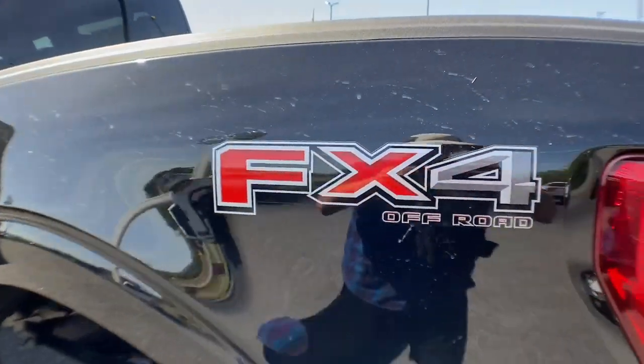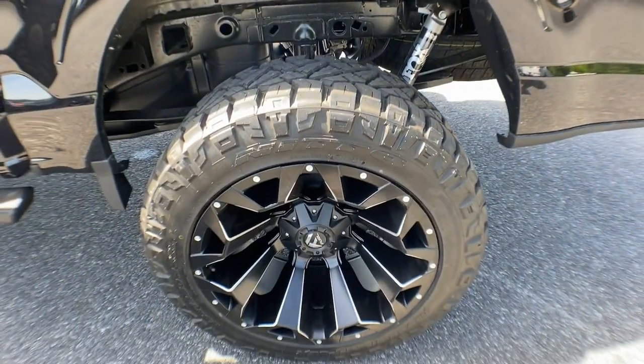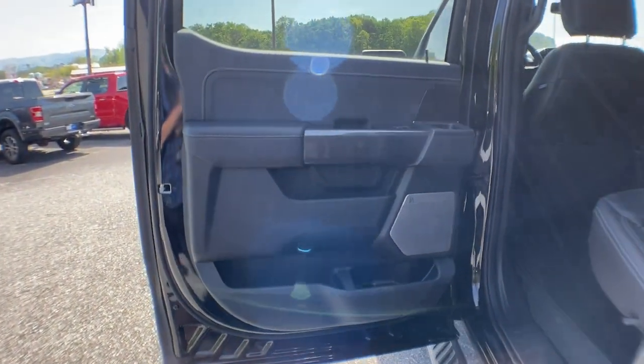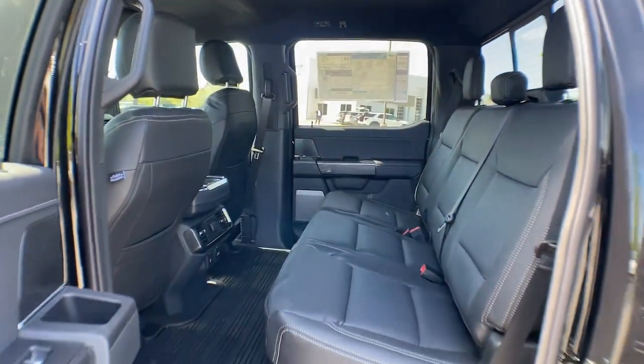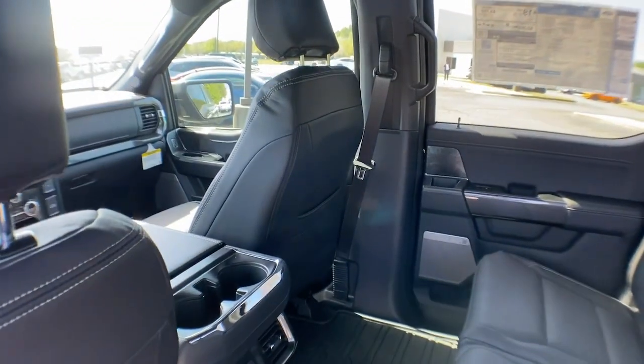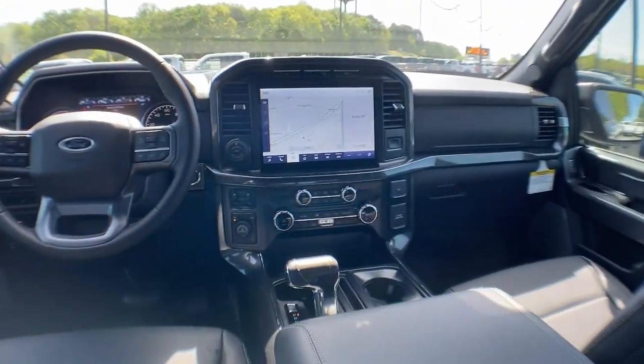These are just some of the great options this vehicle comes with: 360-degree view camera, keyless entry, backup camera, remote engine start, satellite radio, premium sound system, heated mirrors, 4x4, fog lamps, and Bluetooth connection.